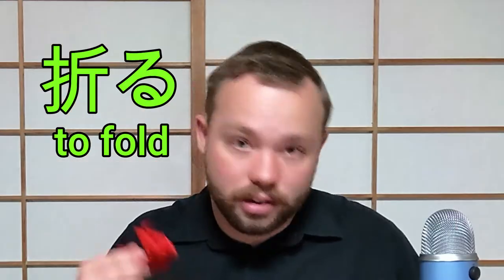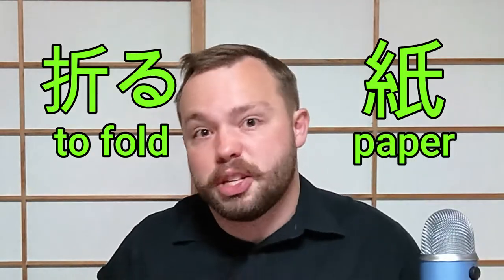Origami. The Japanese art of folding paper. When translated from Japanese, it comes from 'ori' which means to fold, and 'gami' which comes from 'kami' which just means paper. So, to fold paper.